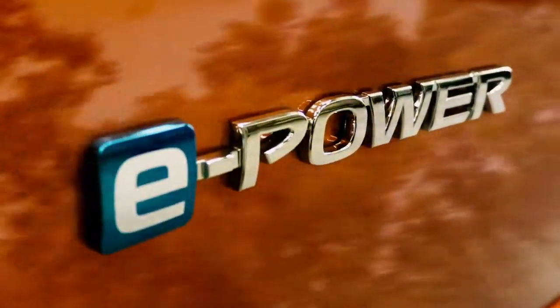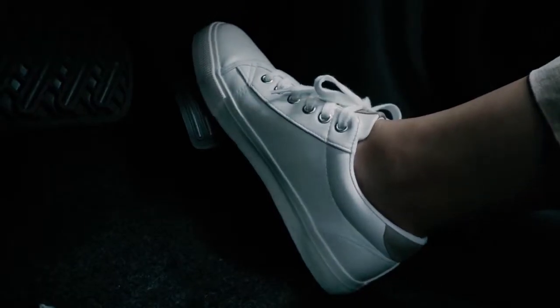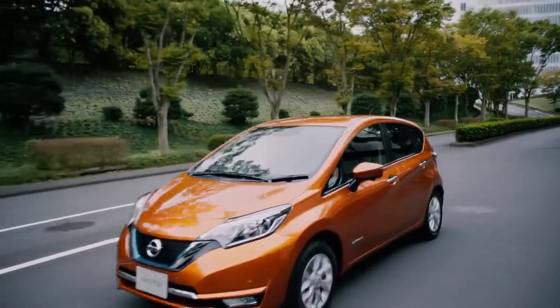Nissan's new series hybrid system, e-Power, makes driving cleaner and more efficient while offering the acceleration and quietness of an electric vehicle.